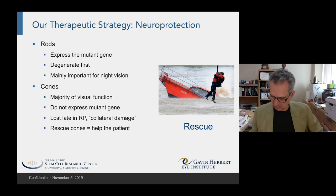When the cones, which do not express the mutant gene, are lost late in the course of RP, this results in severe visual deficits for the patients. If we could protect these cones that are not expressing the mutant gene, then we could have a huge impact on the problem.